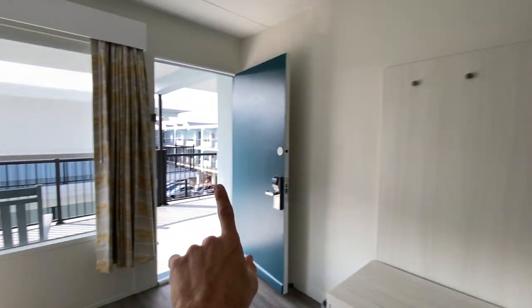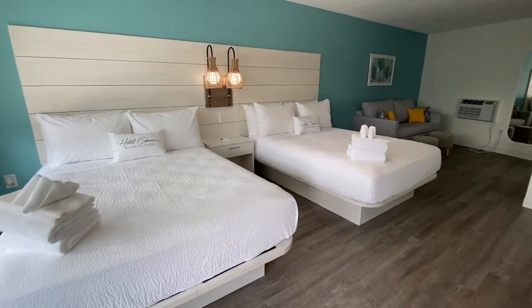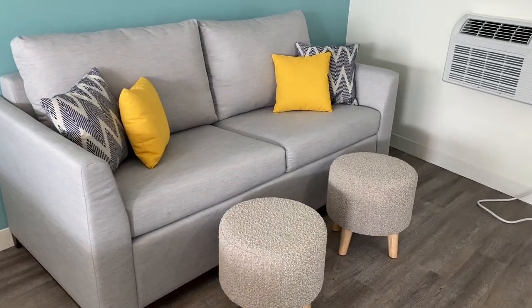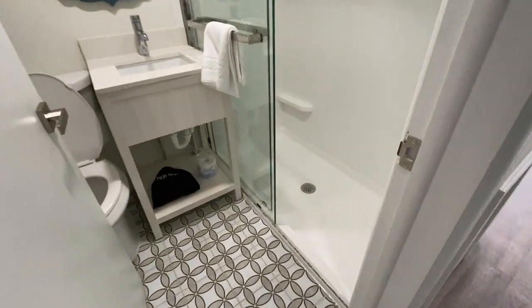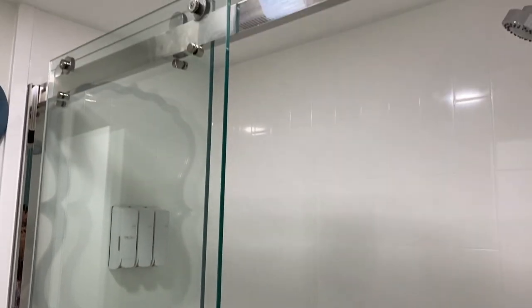The next room — you also get two queens with a seating area. This couch over here can become another bed, so you can probably fit six people in here. The bathroom in this one has a stand-up shower, not a tub. What do you guys prefer — a tub or a stand-up shower? For me I like the stand-up a lot better. Let me know what you think in the comment section.